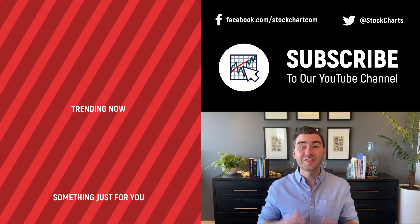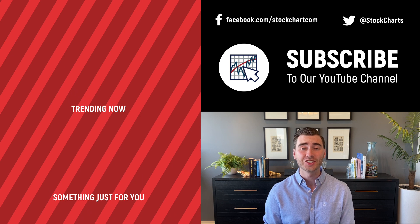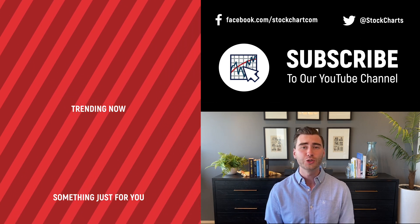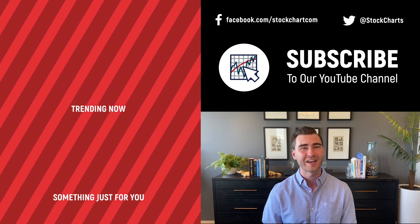Hey, Grayson Rose here with StockCharts. Thank you so much for watching. I hope you enjoyed that video. If you did, consider giving it a like down below, maybe leave us a comment. And if you're new to the channel, you can subscribe at the link up above. We're going to bring you daily content from an incredible collection of technical analysts and financial experts.